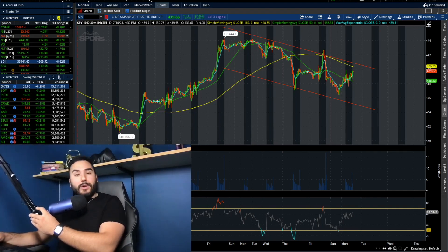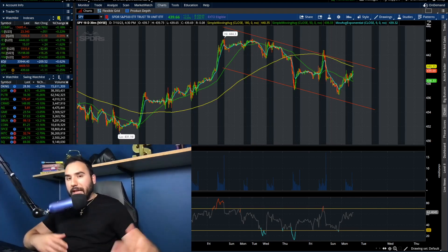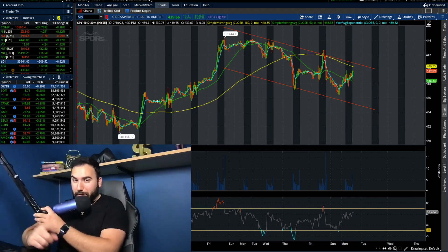So in this video, we're going to break down how the markets did, the charts, my thoughts. We're going to break down stocks and what I'm looking to do in the markets.